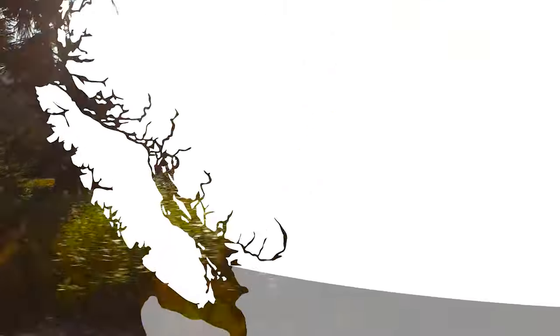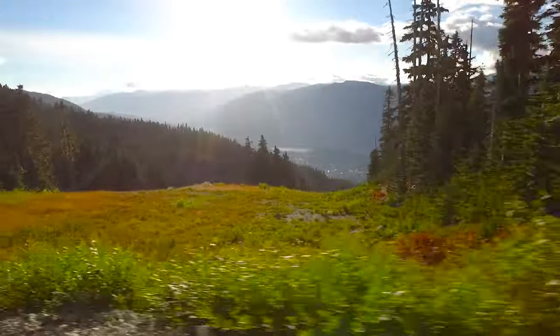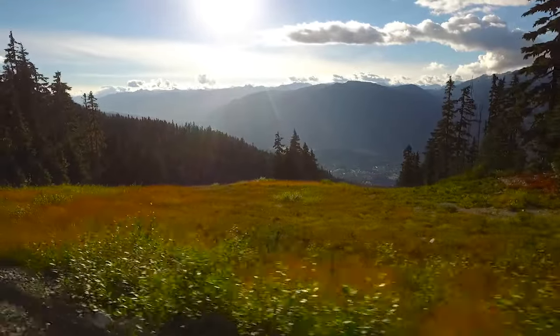Before arriving I was having trouble imagining what Whistler would look like without the snow, but it's incredible how green and lush everything is here. To get a sense of how large and beautiful these mountains are, I'm going to go and get a bird's-eye view.